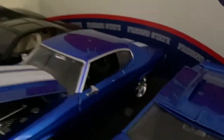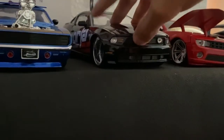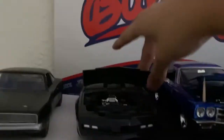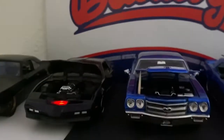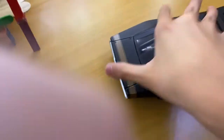Right next to it is the Chevelle SS, some nice color. Engine in there. Then we got KITT from Knight Rider — the most awesome automobile. There you go, that is KITT with the scanning bar. Then right next to it we got Dom's Charger from Fast Nine — it's actually got a helicopter motor in the back.